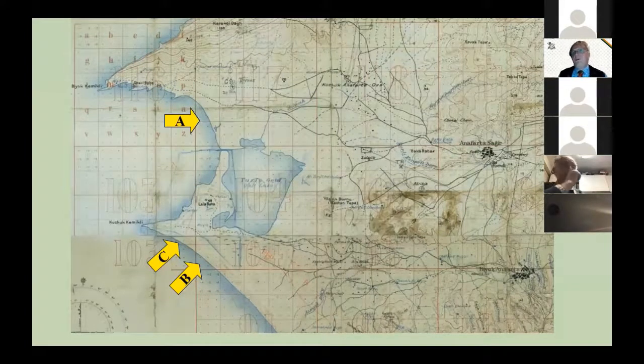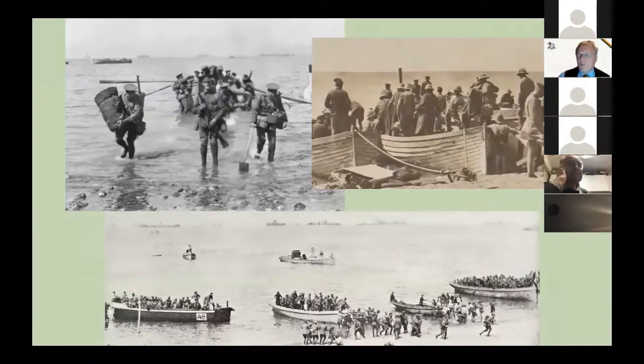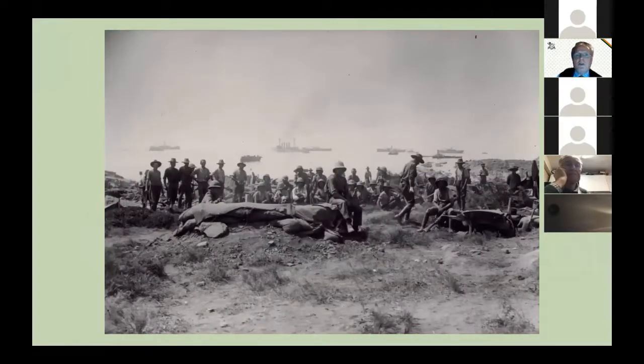Some photographs show troops landing at Suvla Bay — not the Herefordshire Regiment specifically, but it would have been similar for them. The assault was not like the first 20 minutes of Saving Private Ryan — in most cases the landing was unopposed. One picture, with 'first ashore' written on the back, shows soldiers far less active and enthusiastic than you might expect from men in their first hour ashore.